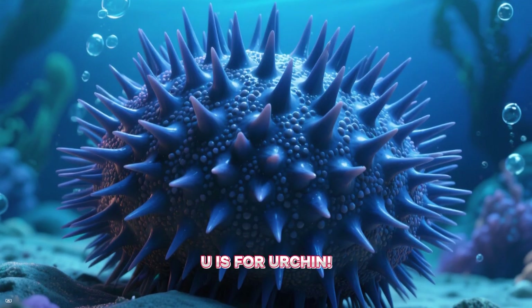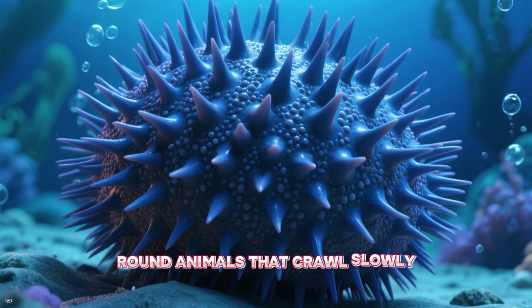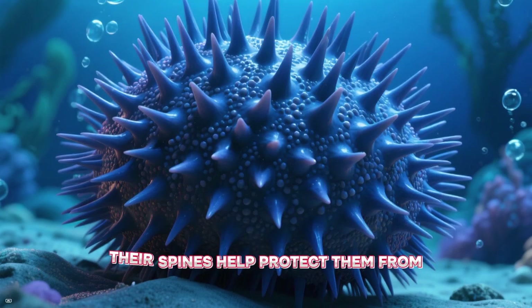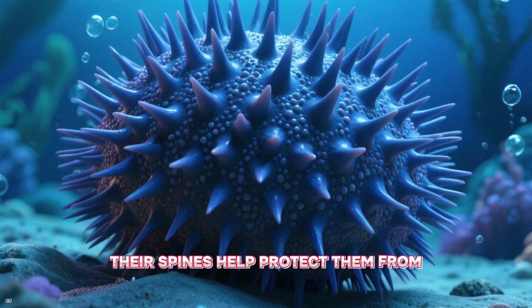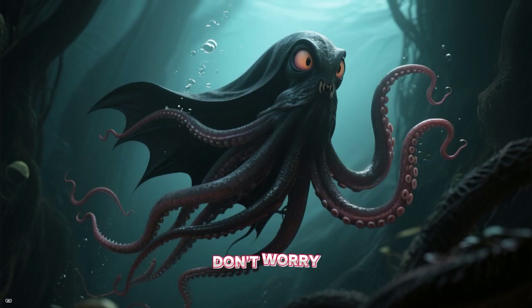U is for urchin. Sea urchins are spiny, round animals that crawl slowly along the seabed. Their spines help protect them from hungry fish. V is for vampire squid.